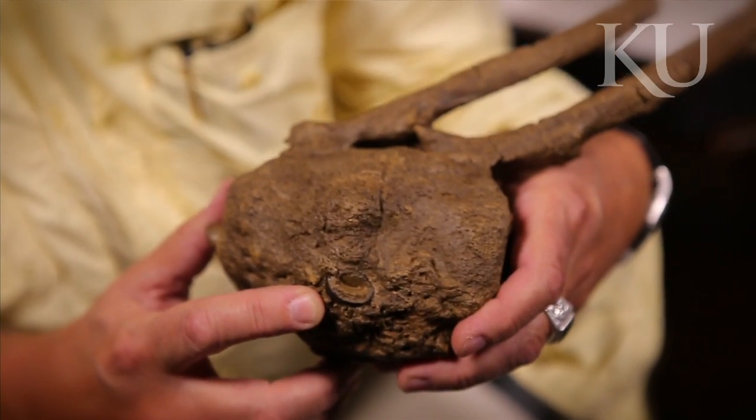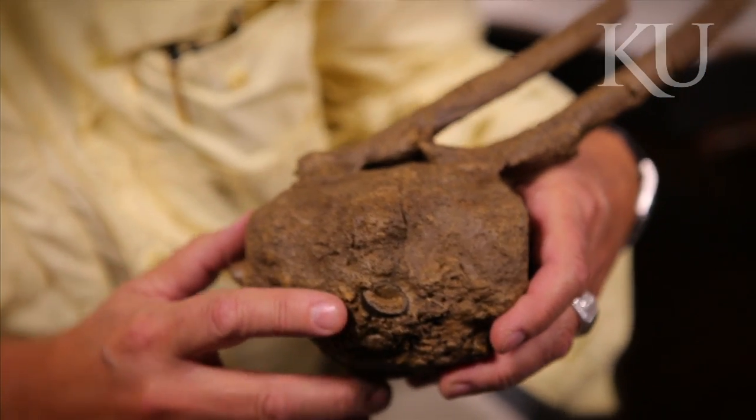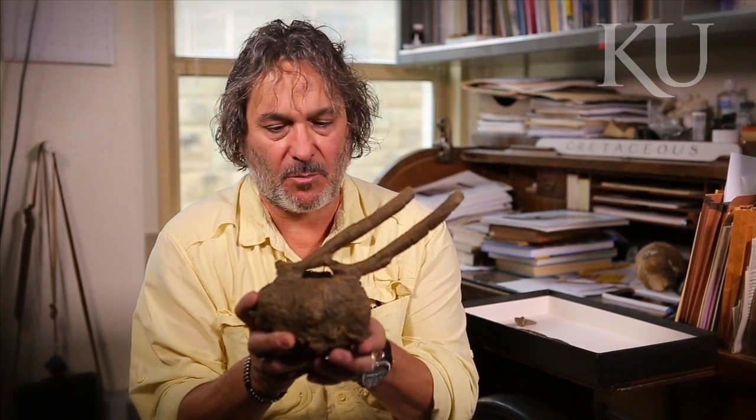He was cleaning fossils up and right away he knew that this was abnormal. We're looking at two fused tailbones of a duck-billed dinosaur, and the reason the bones are fused is because this is sick bone growth.